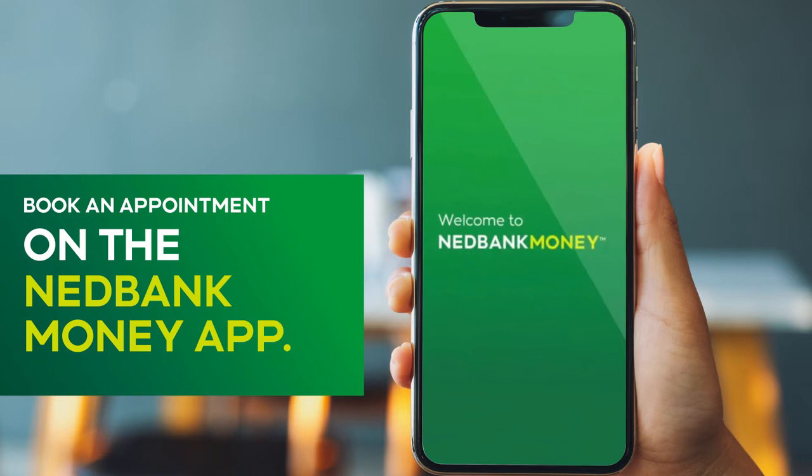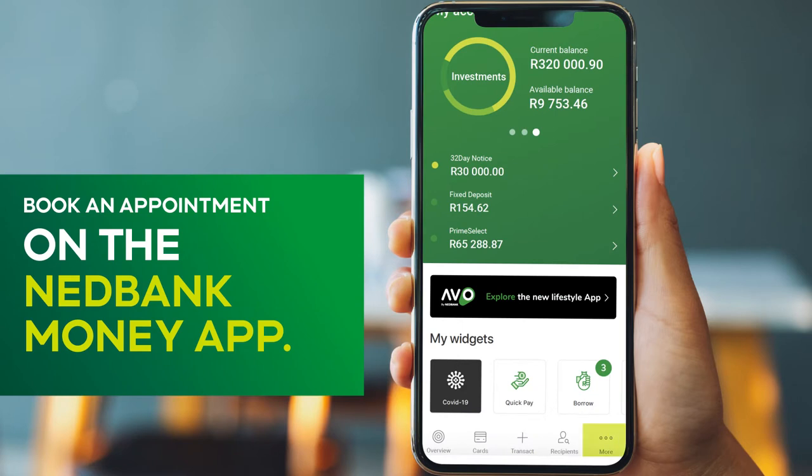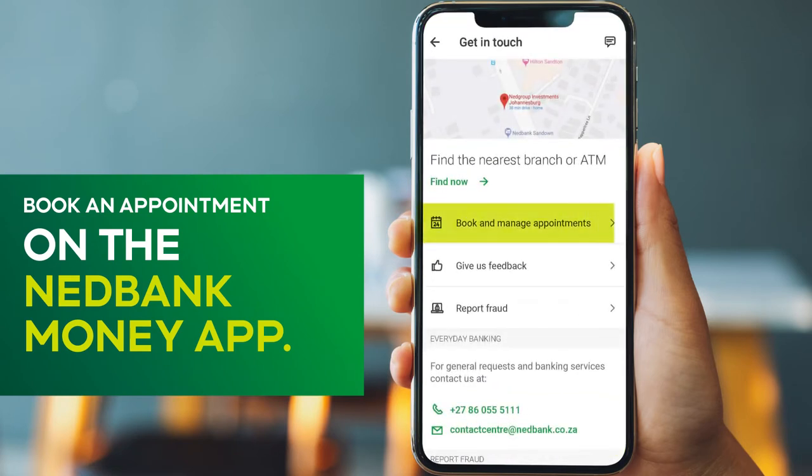Simply follow these easy steps. Login to your Money app or online banking profile. On the Money app, select More, then Get in Touch, then Book an Appointment. For online banking, select Get in Touch, then Book an Appointment, and follow the prompts.